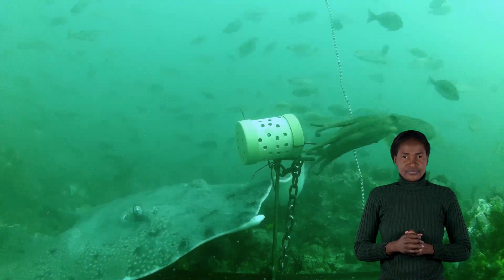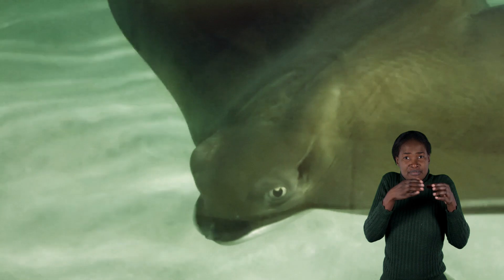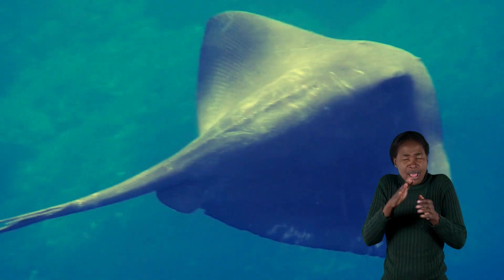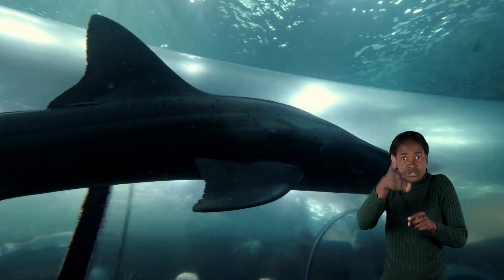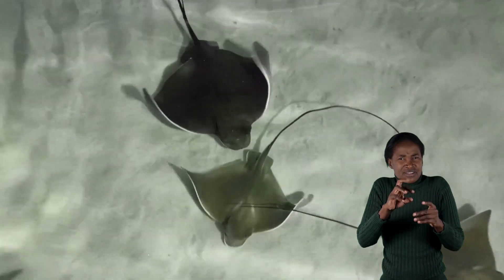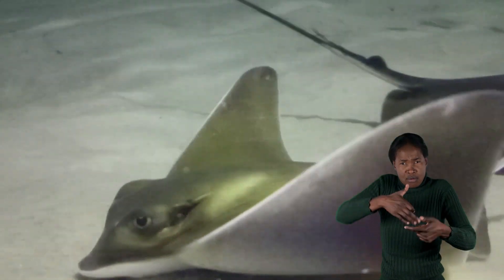Aside from sharks, there are two other groups of animals in the group scientists call chondrichthians. Skates and rays are very closely related to sharks, but they have flattened bodies that are round or diamond-shaped, whereas most sharks have torpedo-shaped bodies. Lots of different skates and rays live in Namibia's seas, including blue rays, spear-nose skates, and the species which lives in our coastal waters, the common eagle ray.